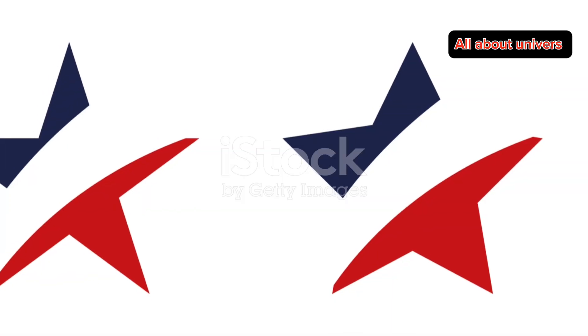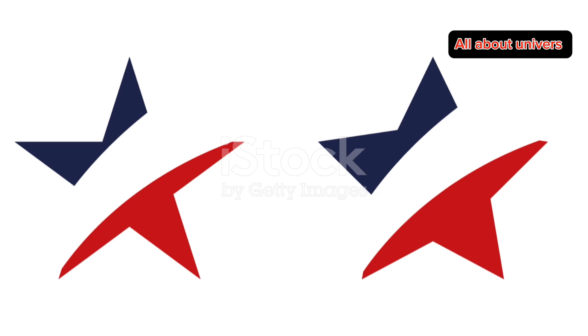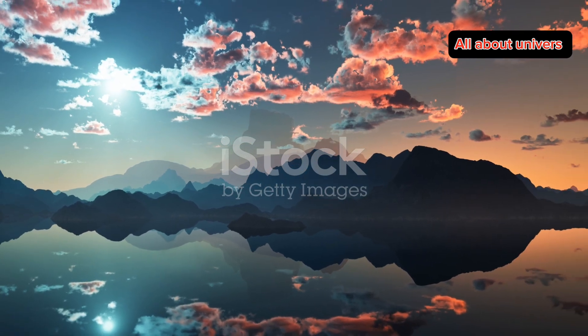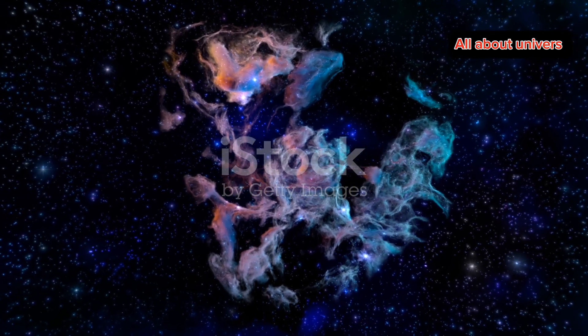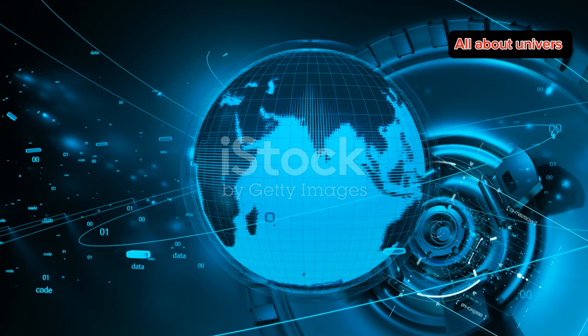But wait, there's more. Recent studies suggest there might be a binary star system at the center of the Helix Nebula. This means two stars orbiting each other, adding another layer of complexity to this already fascinating object. Scientists are still investigating this, so stay tuned for more discoveries.